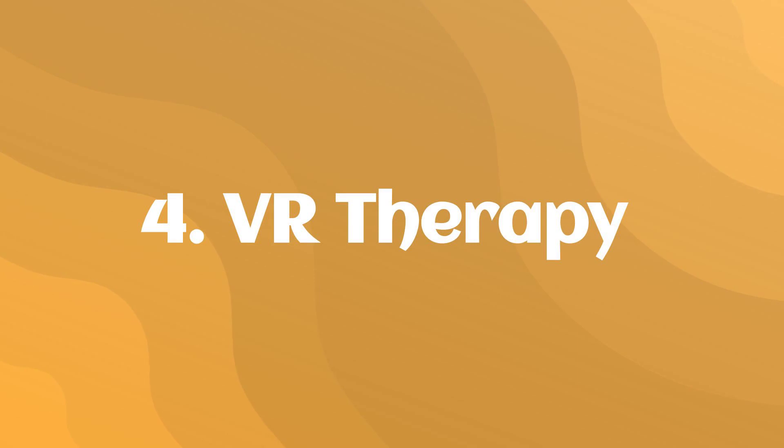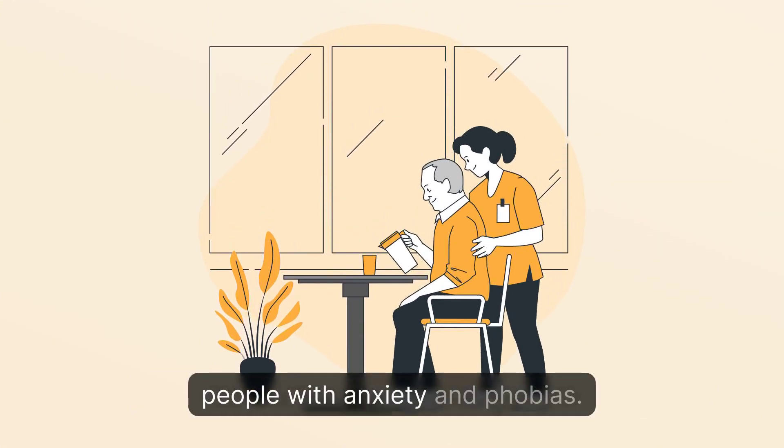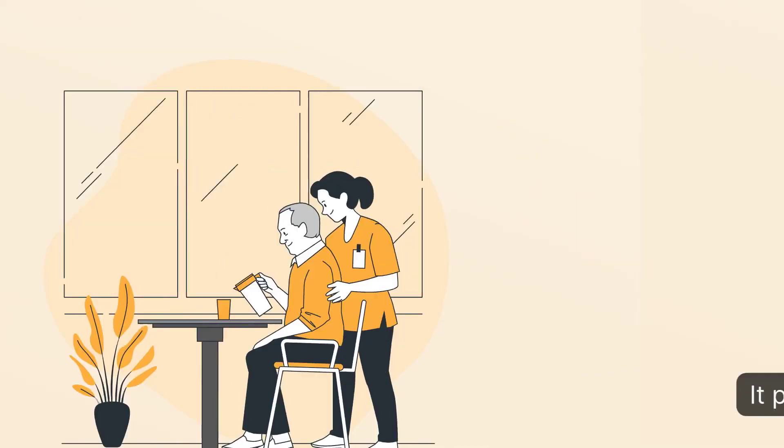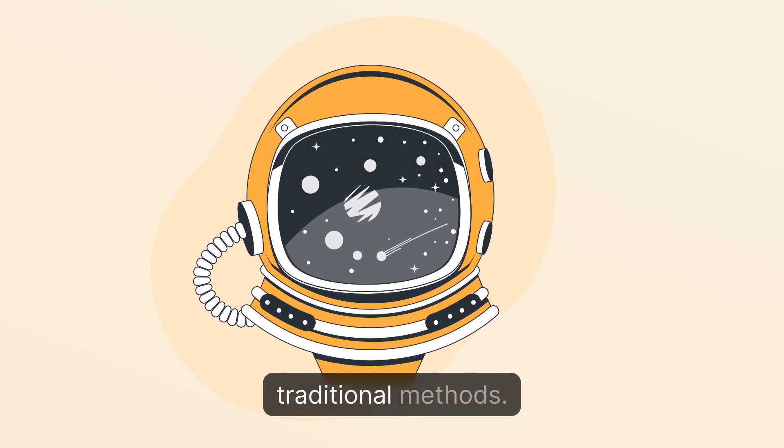4. VR Therapy: A platform that uses VR technology to help people with anxiety and phobias. It provides a safe and controlled environment for exposure therapy, which can be more effective than traditional methods.